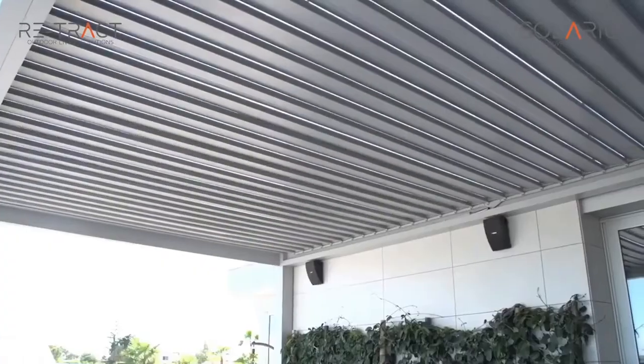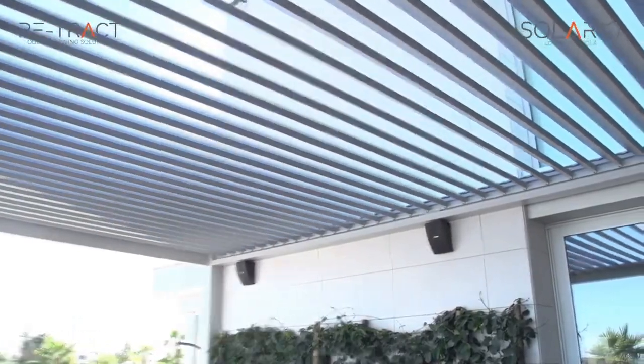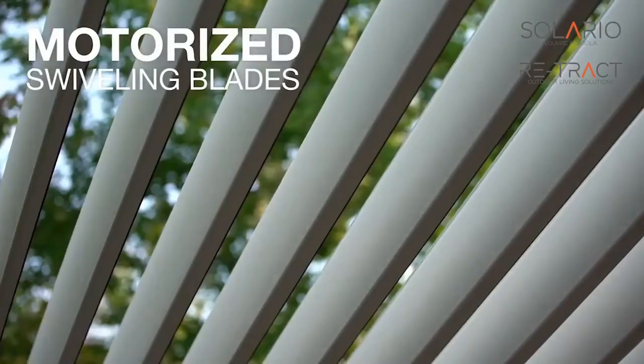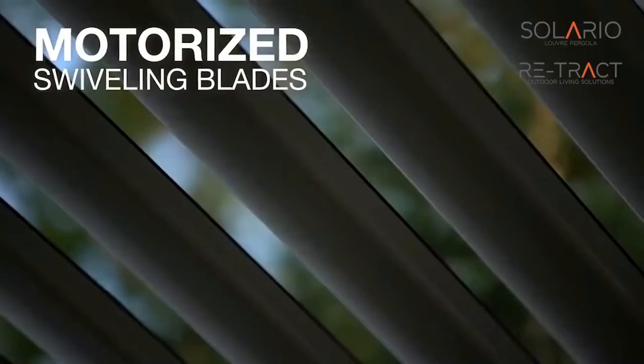Take control of your outdoor living space with the Solario louver roof system. It is an extraordinary lifestyle product that allows nearly complete control of the elements — shade, light, rain, and natural ventilation — controlled at the touch of a button.